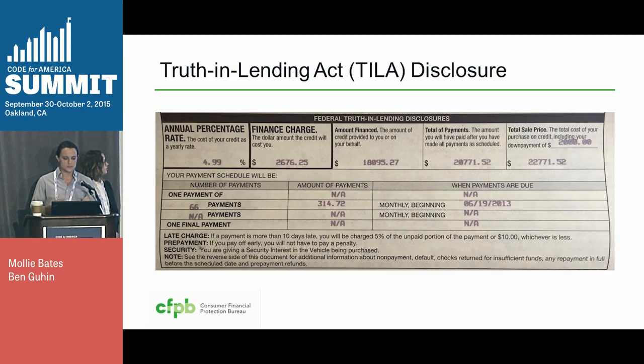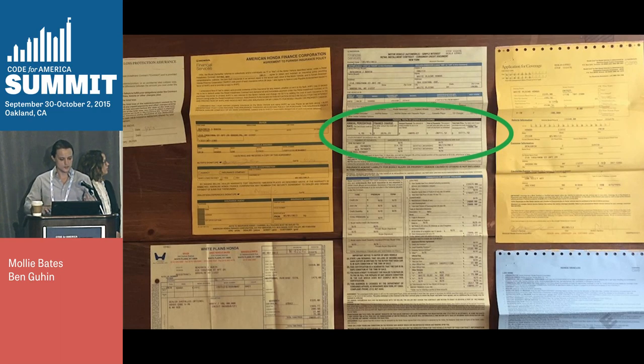It includes some additional information, like the number of payments, the amount of payments, and when they start becoming due — all in this standardized format. However, when I got this disclosure, it was among dozens of other state and local disclosures. So I didn't really pay attention to it that much. It's one of the things that's important for us to think about — what is the context in which the disclosure is actually going to be shown to people, because that'll impact whether it's actually readable.